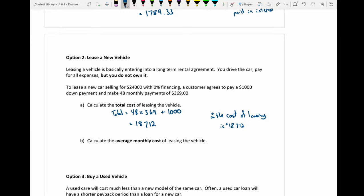The next part asks for the average monthly cost of leasing the vehicle. The average monthly cost is the total cost of $18,712 divided by 48 months, giving $389.83 per month.